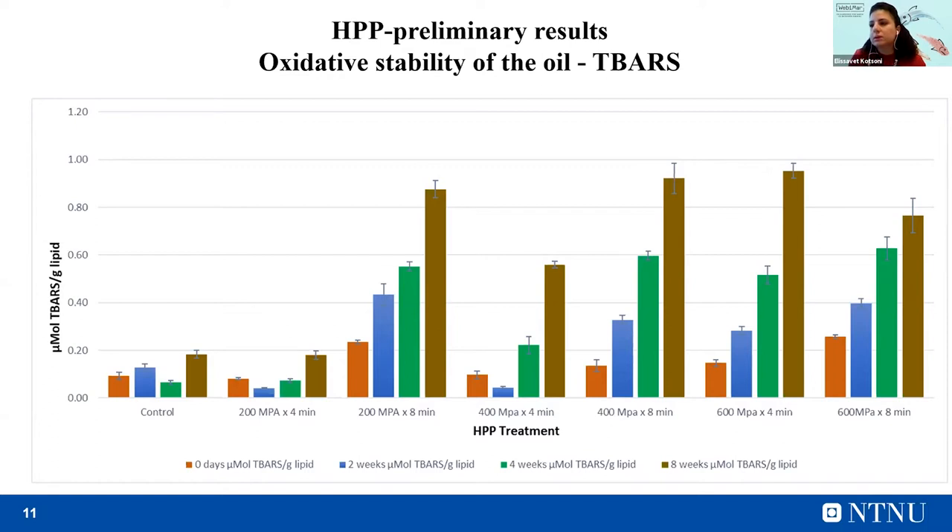For secondary oxidation products, TBARs was used. The situation is pretty similar to the primary oxidation products. Secondary oxidation products are much higher in samples where high and moderate pressure processing was applied, compared to control and the sample with the lowest treatment — 200 MPa for four minutes. After two months of storage, the lowest treatment shows a tendency to lower TBARs value compared to the control, but this difference is again not statistically significant. Taking into account the oxidative stability, the sample with the lower treatment showed equal or even better quality than the control.